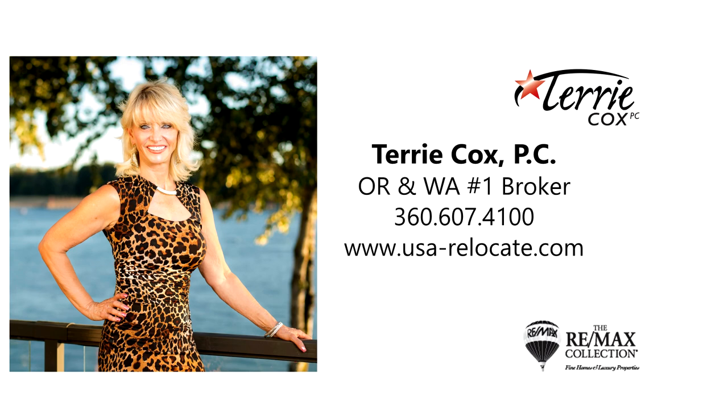This is just a preview — there is so much more for you to see. For more information or to schedule your own personal tour, please contact Terry Cox with RE/MAX Equity Group at 360-607-4100.